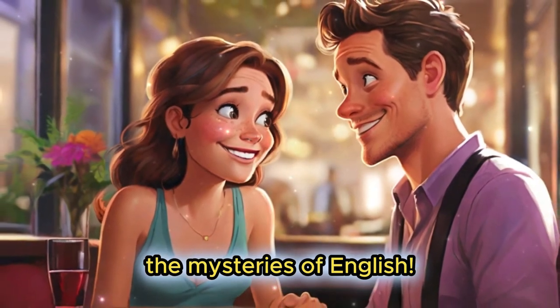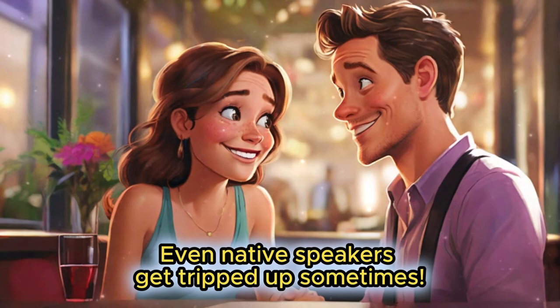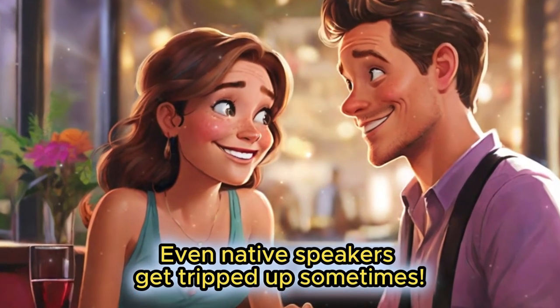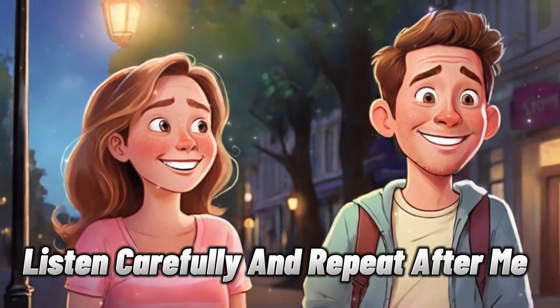The mysteries of English! Just remember, you're not alone — even native speakers get tripped up sometimes. Listen carefully and repeat after me.